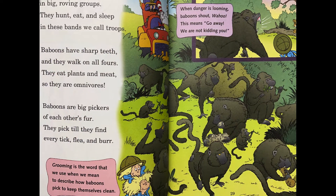Baboons band together in big roving groups. They hunt, eat, and sleep in these bands we call troops. Baboons have sharp teeth and they walk on all fours. They eat plants and meat, so they are omnivores. Baboons are big pickers of each other's fur. They pick till they find every tick, flea, or burr. Grooming is the word that we use when we mean to describe how baboons pick to keep themselves clean. When danger is looming, baboons shout, 'Wahoo!' This means go away. We are not kidding you.